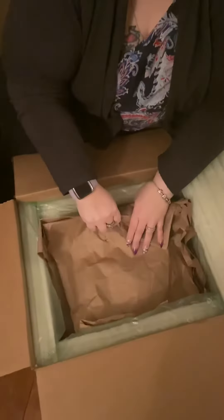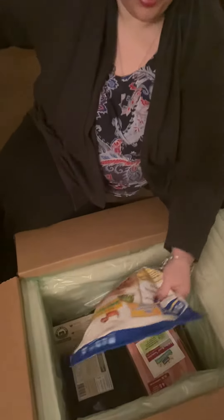I'm so excited to open this box that Purdue Farms sent me. Let's see what's inside. So we have panko breaded dino nuggets, chicken breast tenderloin, and these are from Purdue Harvest Land.